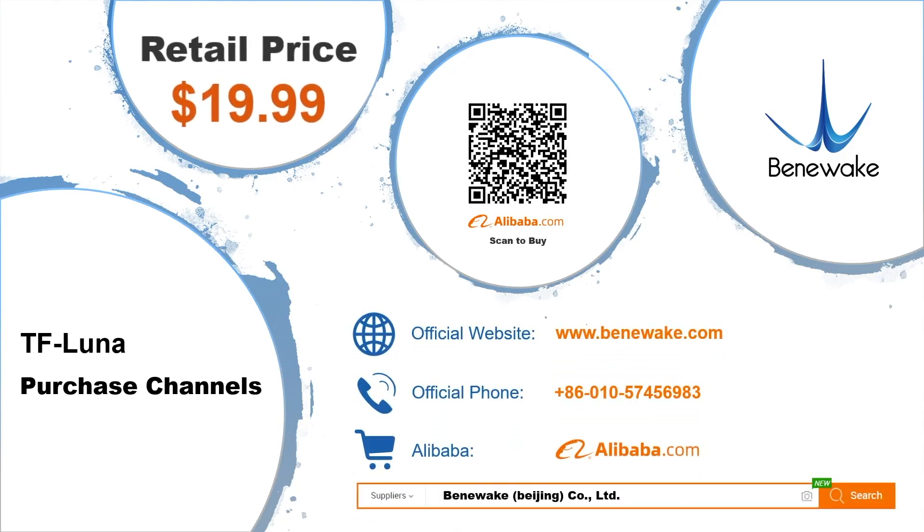TF Luna is available in batches now with a price of $19.99 only. You are welcome to contact Benewake business personnel or purchase through the following channels.